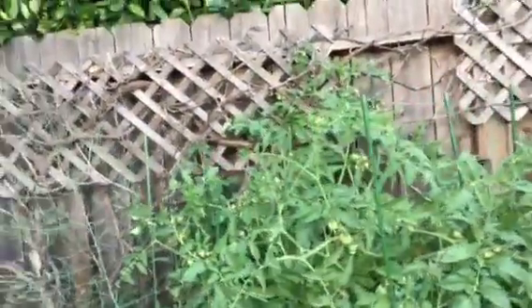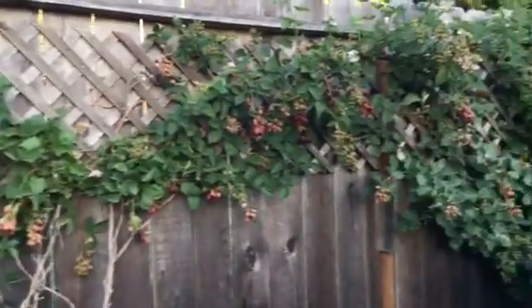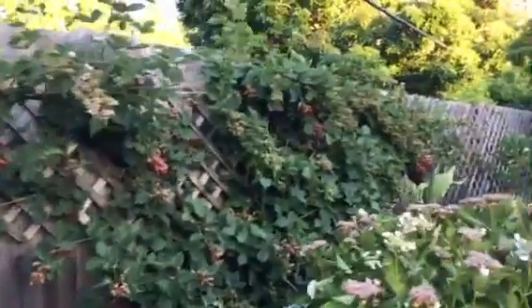That tomato's growing up onto the vine, and then we have our blackberry plant. It goes on forever, and it's started over here.